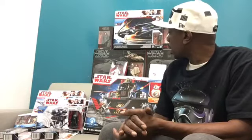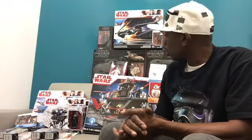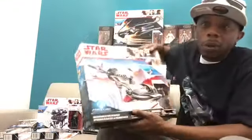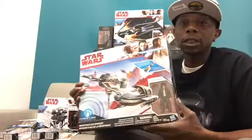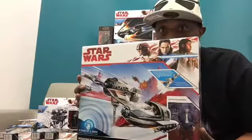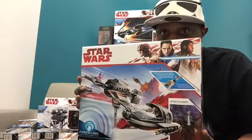Now we are going to get a look at our vehicles. I'm very big on vehicles and that's all thanks to Red Leader 1 — shout out to Red Leader 1 because he showed me the importance of collecting vehicles. Now I'm hooked on collecting these things, so thank you very much, my wallet — thank you, Red Leader 1.